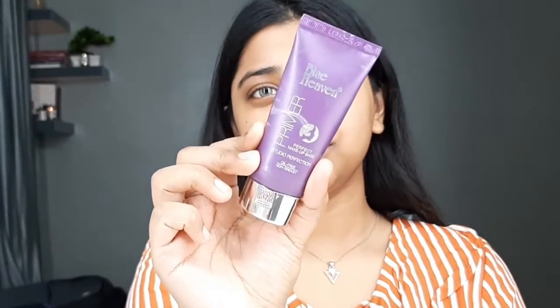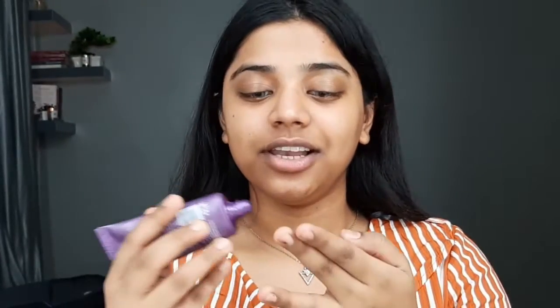After moisturizing your face really well, the next step is to use a primer. For today's primer I'll be using the Blue Heaven Studio Perfection Primer — this is a silicone-based primer and I really love it. I'll take only a small amount, warm it between my fingers, and concentrate it on my T-zone, pressing it into my skin to blur out my pores. With the leftover I'll go around my entire face.